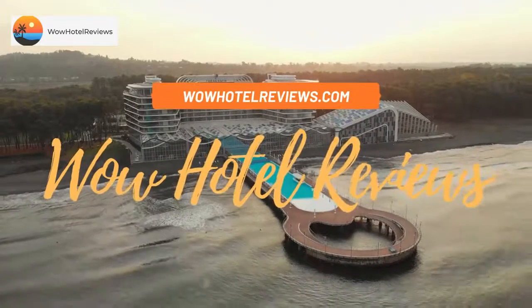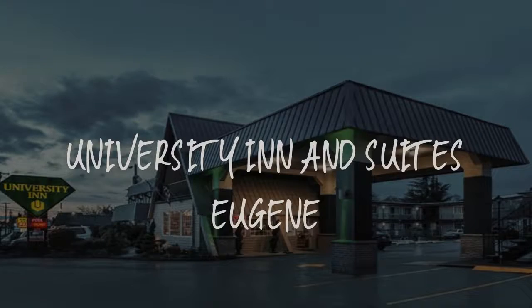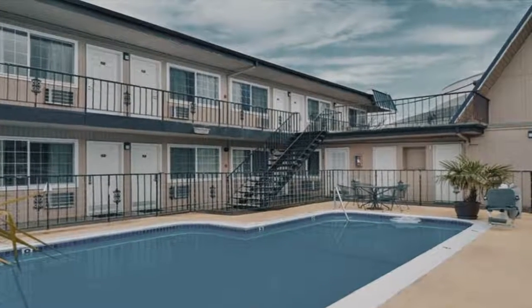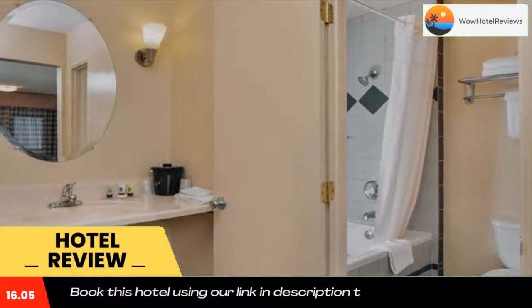Hello guys, welcome to Wow Hotel Reviews. Today I am reviewing University Inn and Suites Eugene, a two-star hotel. Please use our Booking.com link in the description to book the hotel and get special pricing.